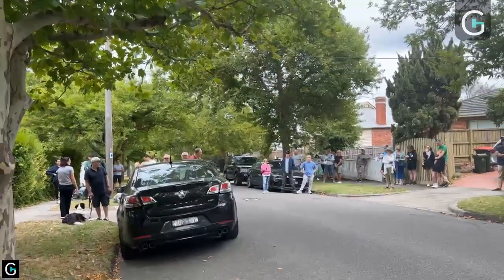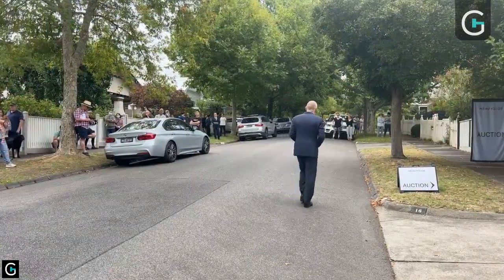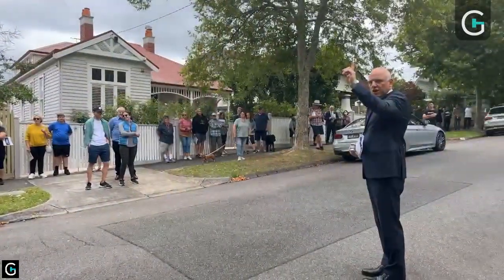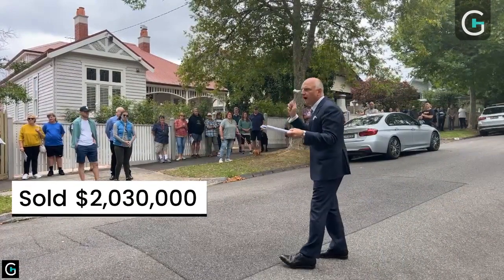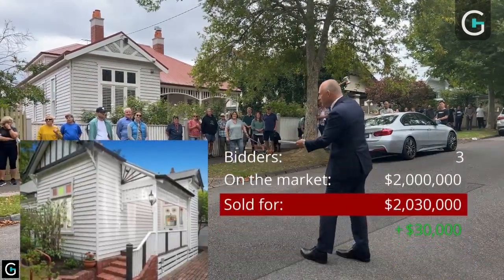$2,050,000. I'll take your five if you like. At $2,015,000, the bidder's here. At $2,025,000. Two and a quarter — that's $2,030,000. First. Second. Third. Final time. Selling. Selling. Sold.